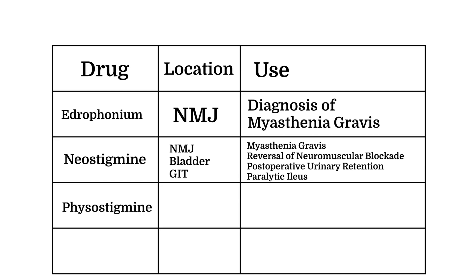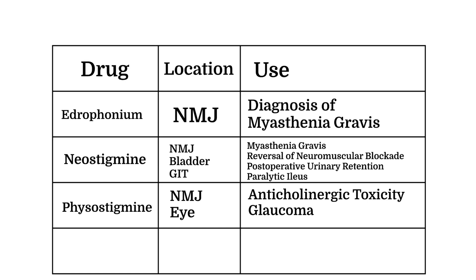Number three: physostigmine acts at the neuromuscular junction and the eye, and is commonly employed as an antidote for anticholinergic poisoning, which can result from an overdose of medications with anticholinergic properties, such as atropine and certain antihistamines.